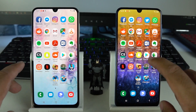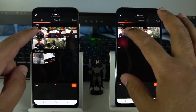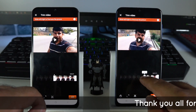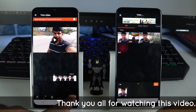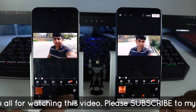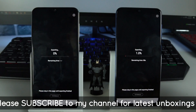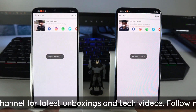Next up we have the Vivo Video Editor. I will quickly edit a video on both devices to see which processes it faster — let's try cutting a video clip in half. The Galaxy A50 is way ahead and did a pretty good job here.